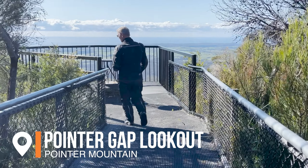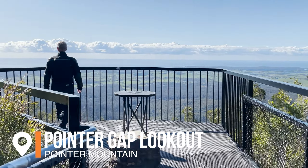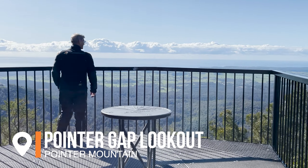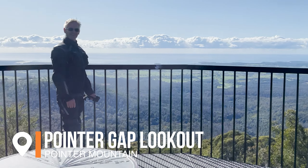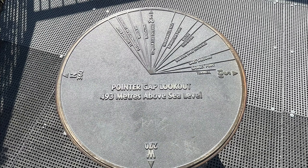Today's ride was to Gundaroo Pub for lunch. We took the Princes Highway down near Lake Conjola and made a right-hand turn out to Pointers Gap and the Pointers Gap lookout. The 493-metre high lookout has views from St George's Basin through to Bawley Point.